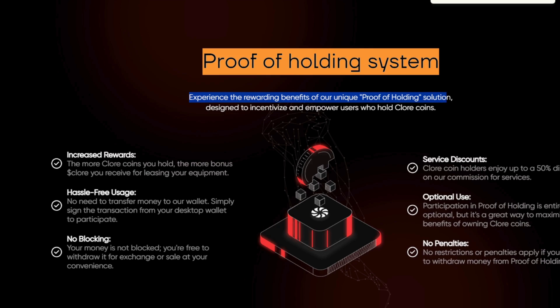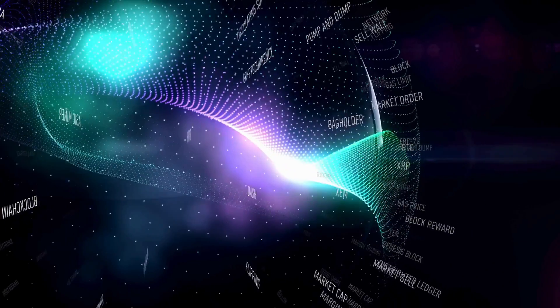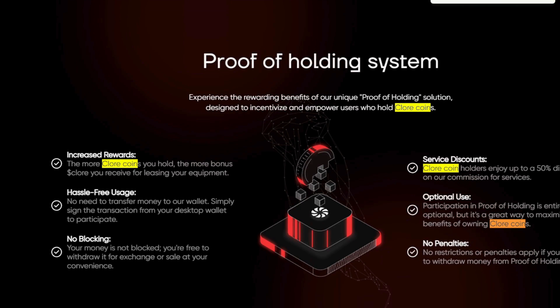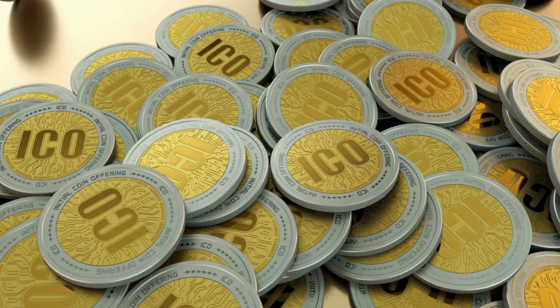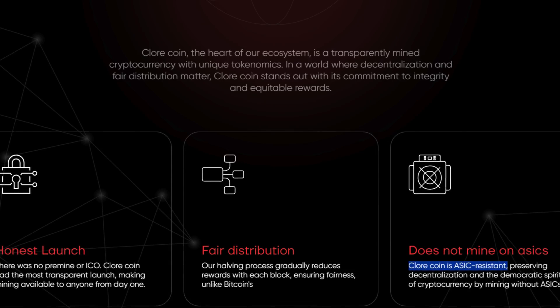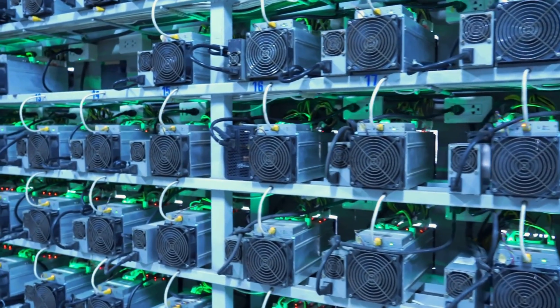What sets Chlor apart in the crowded marketplace is their proof-of-holding system, which rewards users for holding Chlor coins with increased rewards, service discounts, and no penalties for withdrawal. This system encourages long-term participation and investment in the Chlor ecosystem. Chlor coin, the backbone of this ecosystem, is a transparently-mined cryptocurrency designed with fairness and decentralization in mind. Launched without any premine or ICO, it ensures a level playing field for all participants. Its ASIC-resistant nature also preserves the democratic spirit of cryptocurrency, keeping mining accessible to everyone with consumer-grade GPUs.